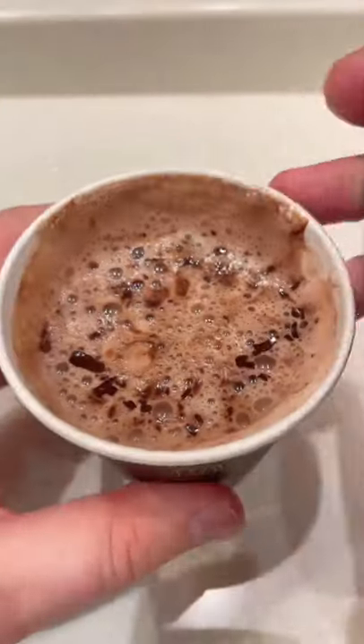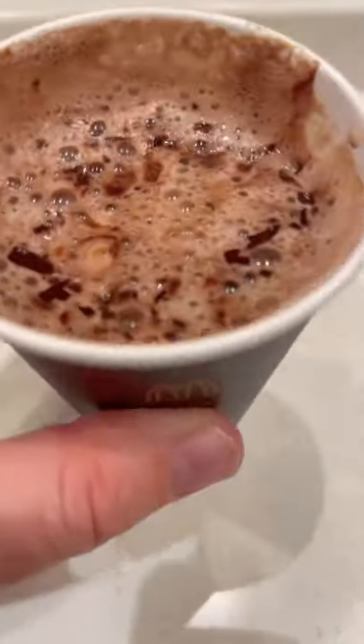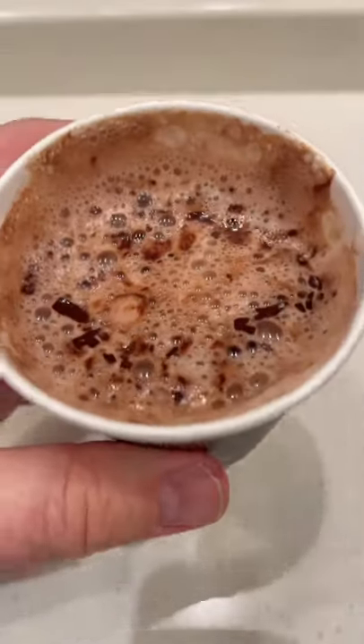This is McDonald's Japan's new Godiva Belgian hot chocolate. There was plenty of shaved chocolate on top but it melted and now it's on the bottom. Anyway, it's really rich and chocolatey and very classy.